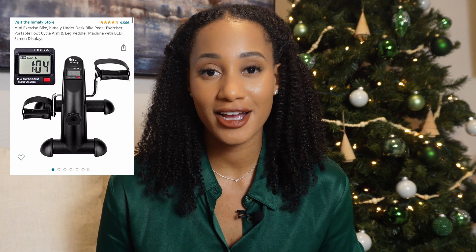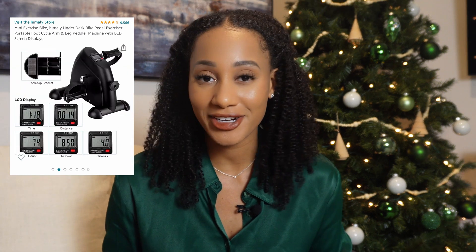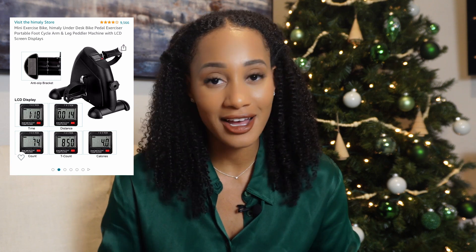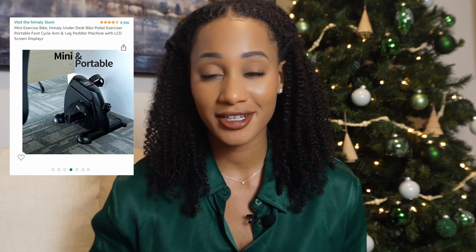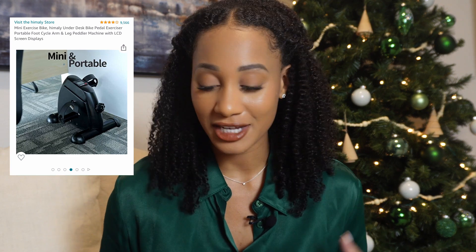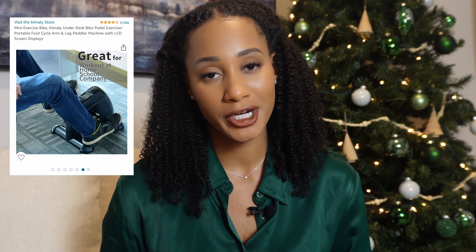If you work in a position where the majority of you are sitting at a desk, this next gift is for you. Go ahead and purchase a mini exercise bike for your co-worker. I know it sounds crazy, but they slide underneath the desk, they're pretty quiet and easy to store. This bike could help your co-workers stay more focused, increase their mobility, and burn calories — all while they're sitting at their desk. It's a no-brainer.